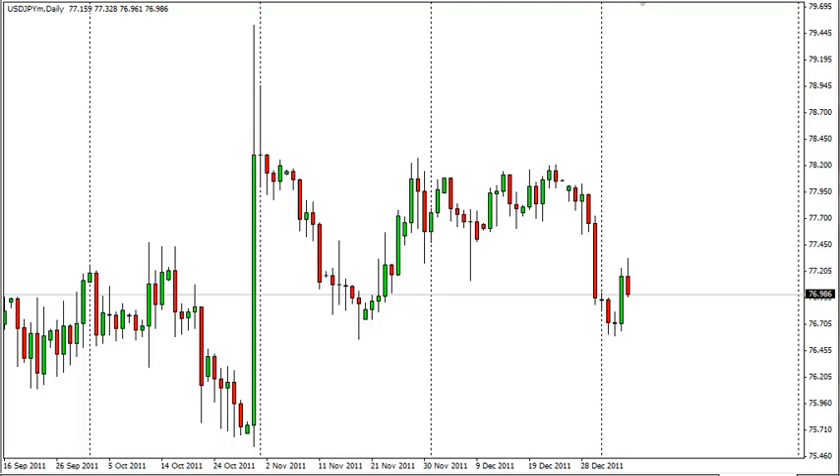Dollar-Yen daily forecasts, January 9th, FX Empire. The Dollar-Yen pair fell on Friday as traders sold off risk everywhere. The yen, of course, in these situations quite often will get a bit of a bid. The dollar was strong against everything else, but this is kind of an inverse pair as the yen is considered a safer haven than the dollar.